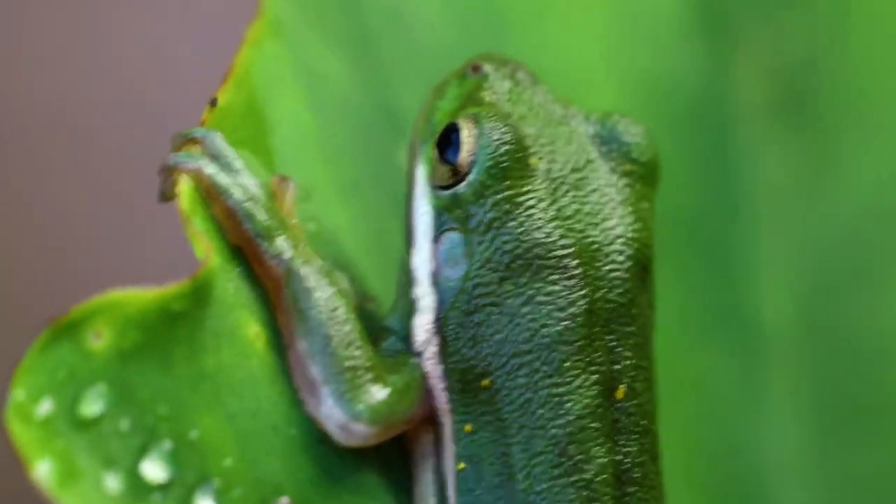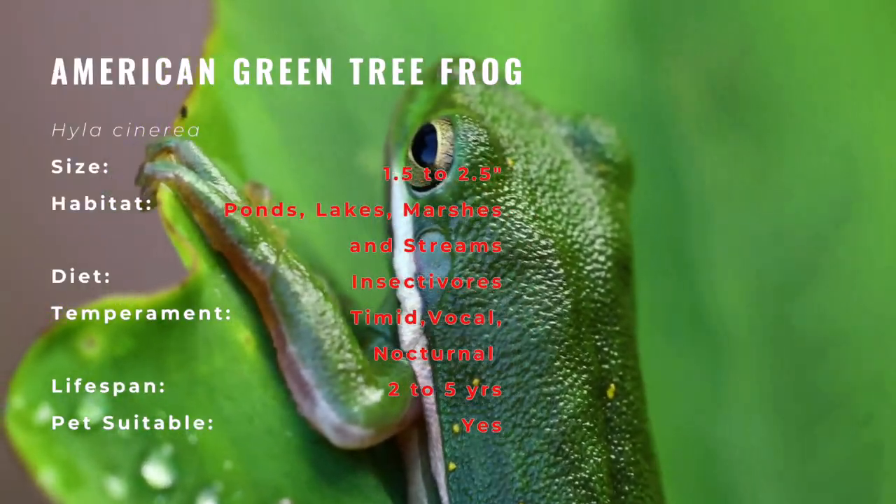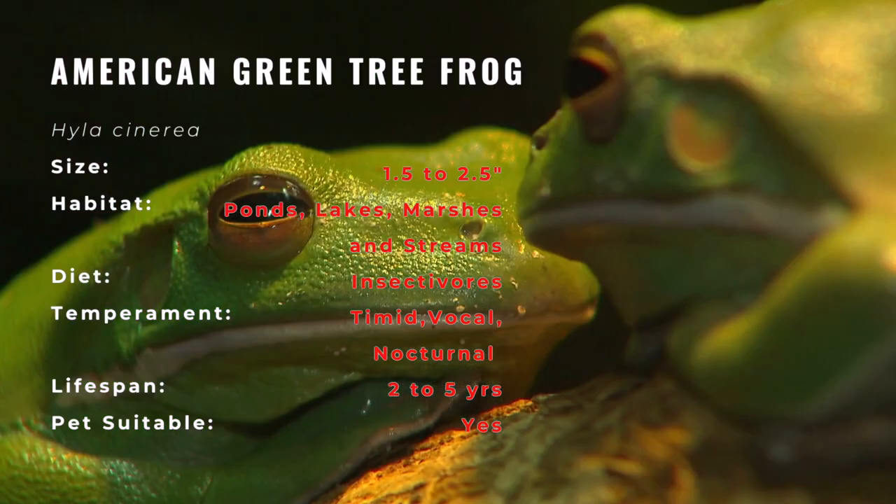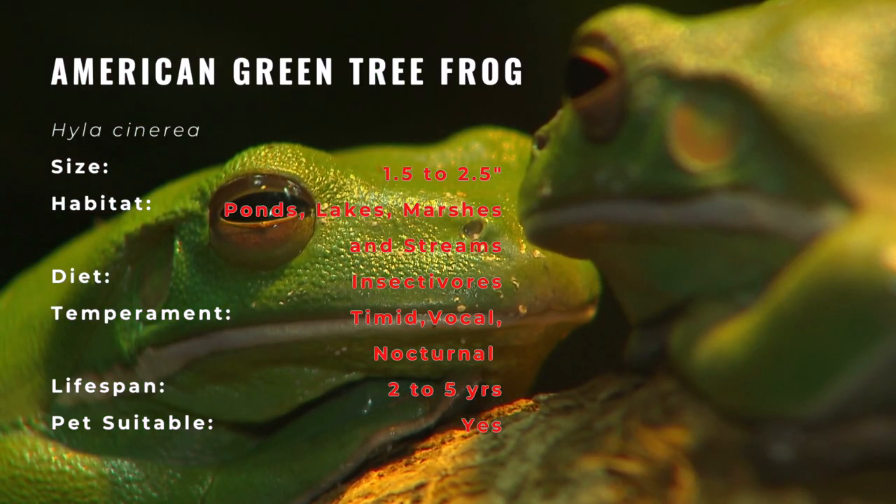The Green Tree Frog is one and one quarter to two and a half inches long. It is bright green, greenish gray, or yellow green. Its color may vary depending on temperature and activity. It is sometimes yellower when it's calling, and may be a duller green or gray when it's cooler and when it's resting.